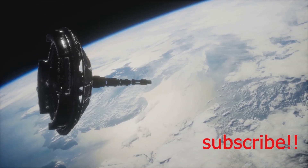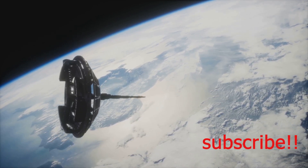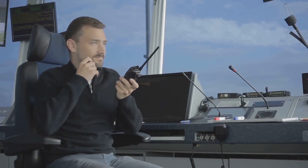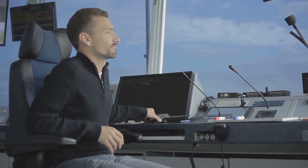Another crucial system is the Global Positioning System, or GPS, which uses a network of satellites to pinpoint the plane's location with incredible accuracy. And of course, pilots rely heavily on radio communication to stay in contact with air traffic control, receiving instructions and clearances to ensure safe and efficient air travel.